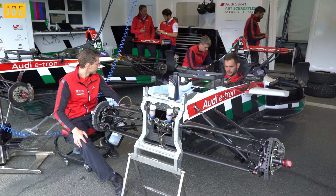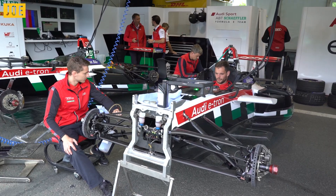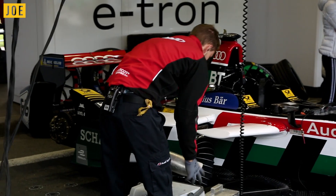My name is Daniel Abt and today I'm going to show you the important people of my team and how it looks in our garage. What I have here are my two mechanics that are super important — not just because they set up the car, but also because they do the pit stop. They have to buckle me in when I do the pit stop, which is a key part of Formula E.